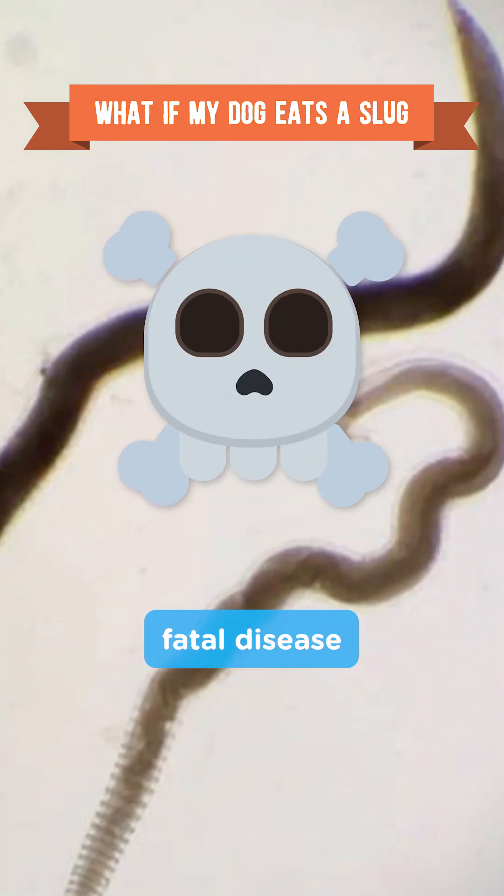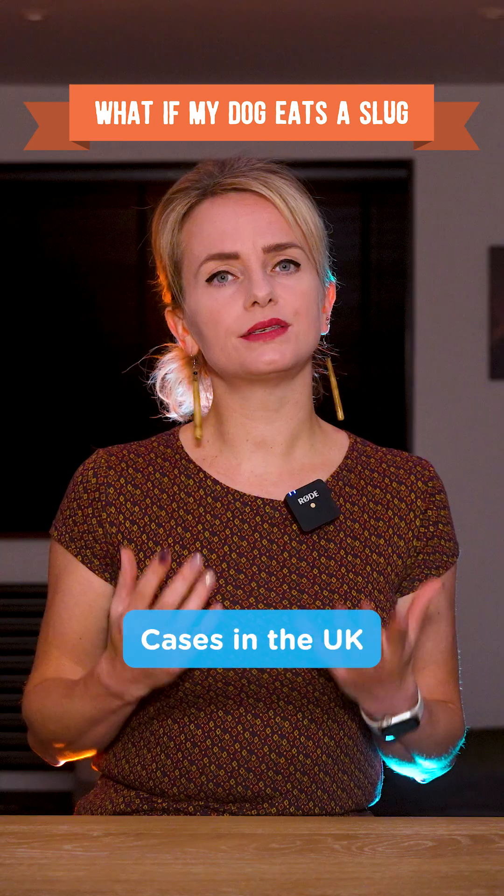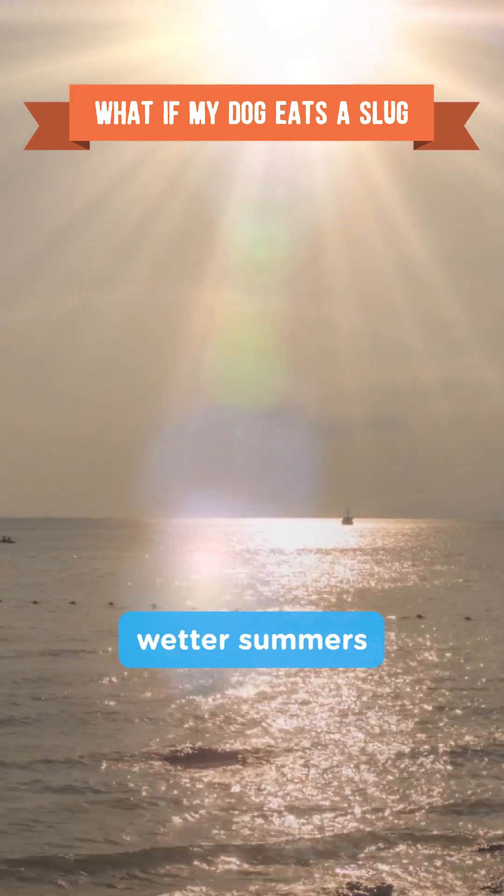Lungworm, a potentially fatal disease in dogs, is transmitted by slugs and snails. Cases in the UK have been increasing, likely due to warmer, wetter summers.